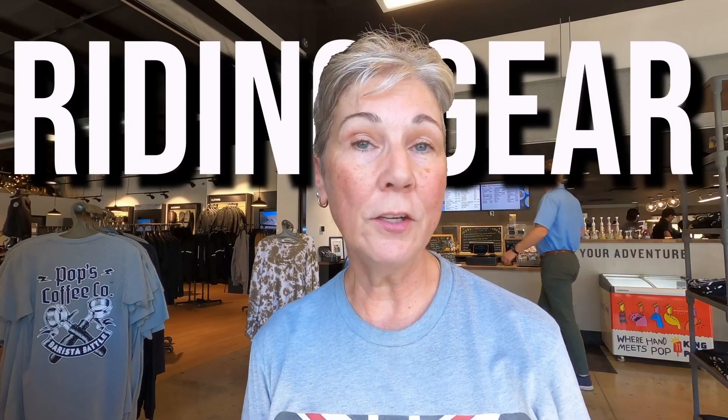Today we are going to talk about riding gear — what kind of riding gear for what kind of riding. We're going to talk about fashion, safety, and those hidden dangers hiding in your closet that you may not know about.